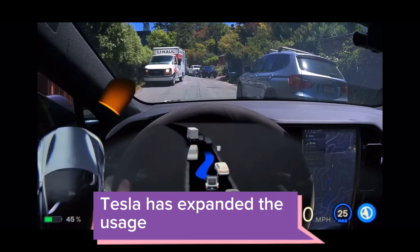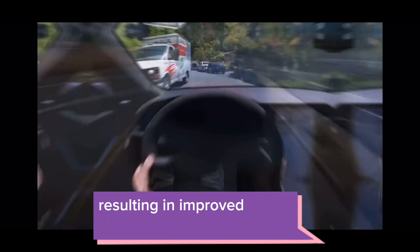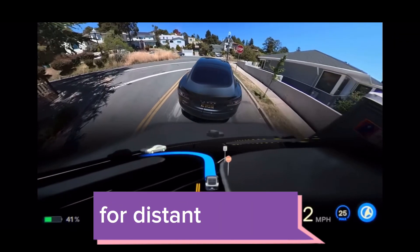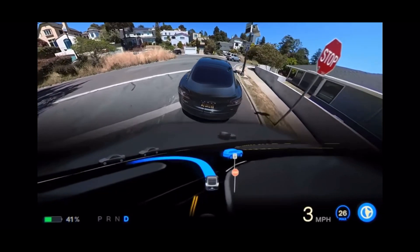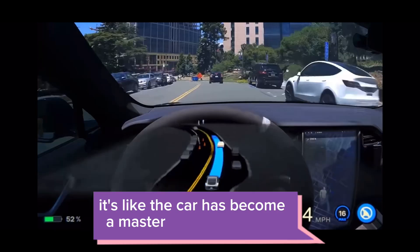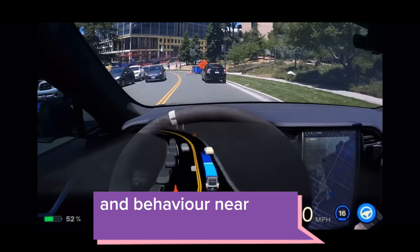Tesla has expanded the usage of the new Object Ground Truth Auto Labeler, resulting in improved recall and geometry precision for distant vehicles like semi-trucks, trailers, and even exotic vehicles. It's like the car has become a master at spotting them.